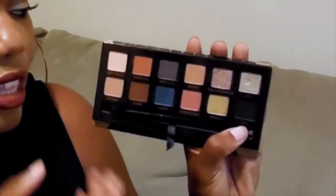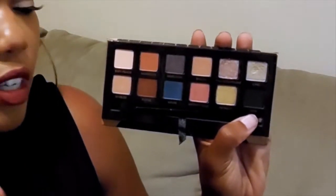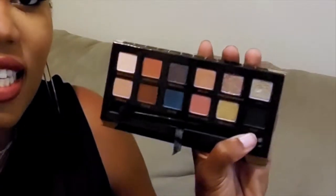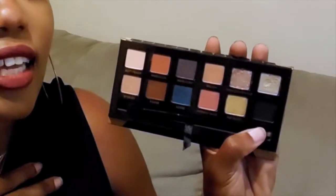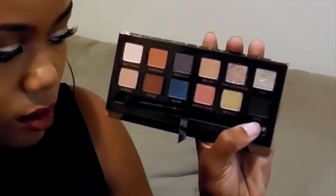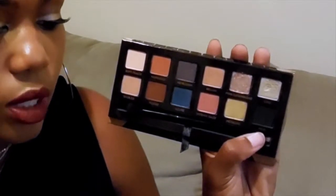I love the fact that it has neutral colors with pops of color, and the neutral colors are warm-tone, not cool-tone. Cool-tone colors have a tendency to show up ashy on my skin, and especially on women of color skin in general. And they are really, really pigmented.